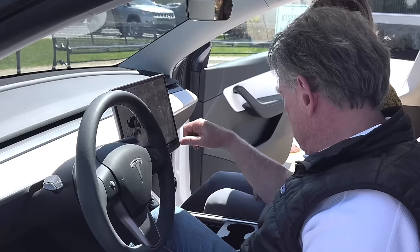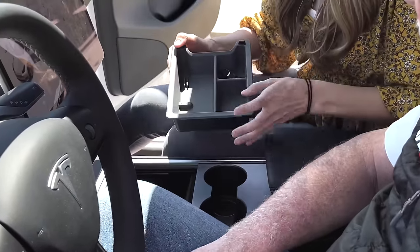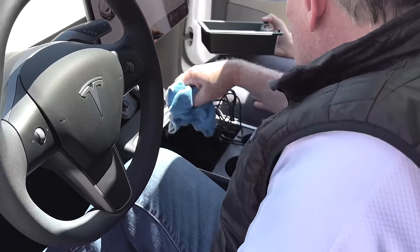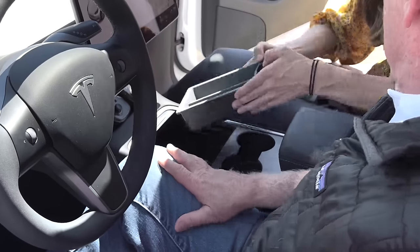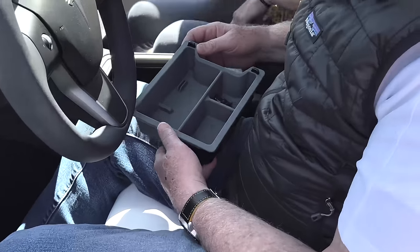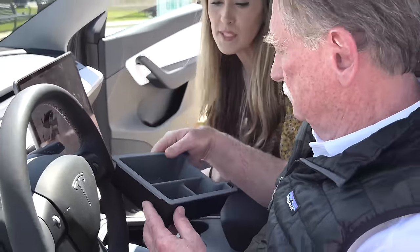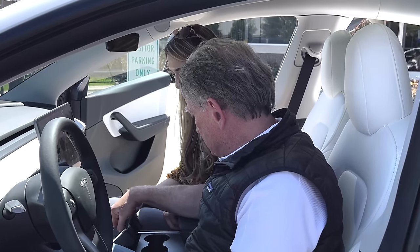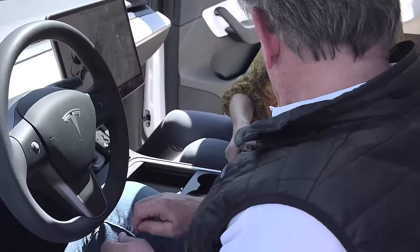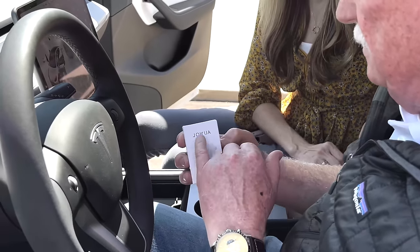Everything seems to function. I have some accessories in here because these are really deep consoles — Jawa has these storage bins with a silicone top and a hard bottom. Look how deep those are; you could get stuff lost in there. The brand is J-O-W-U-A. I have one in my armrest as well — they have a couple different styles. This one slides out, which is great, and they sent me this little USB light too.